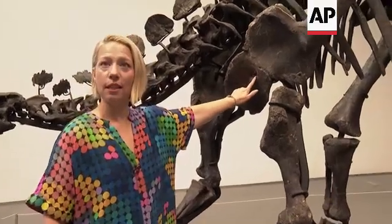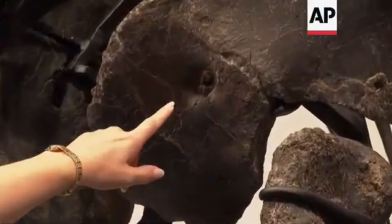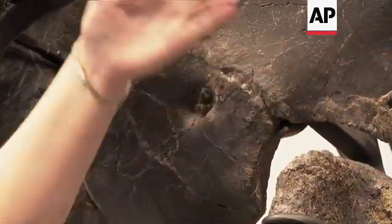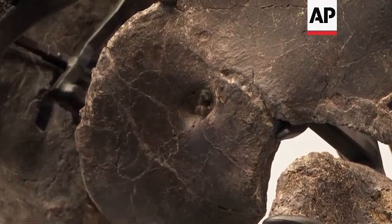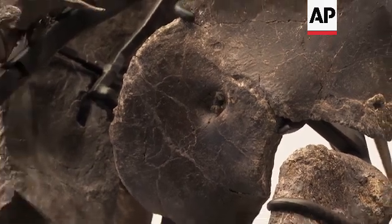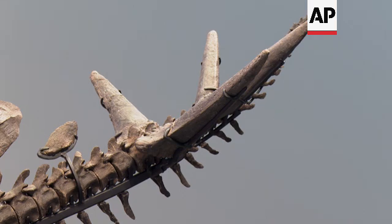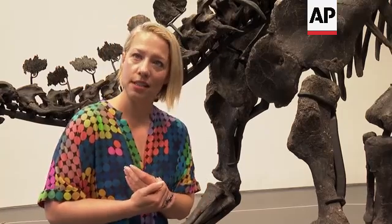This small detail here, which most people would overlook, tells us about how this animal died. This is a tail chevron — one of the spikes on the bottom side of the tail. The animal was found with the tail curled up underneath the body, which is a common death pose. Your dogs and cats, when they're going to die, they curl up — and this dinosaur did the same thing. That tells us this animal just laid down and died.